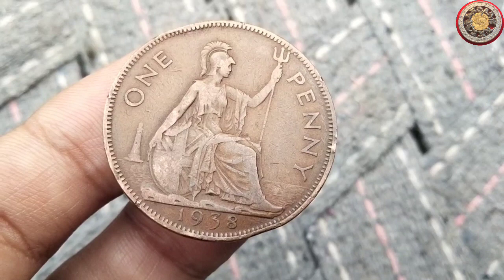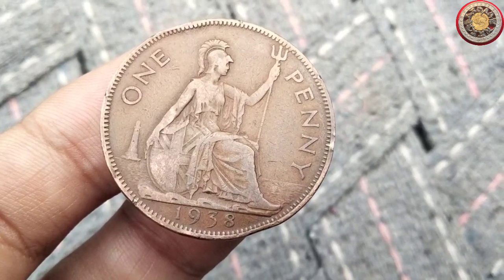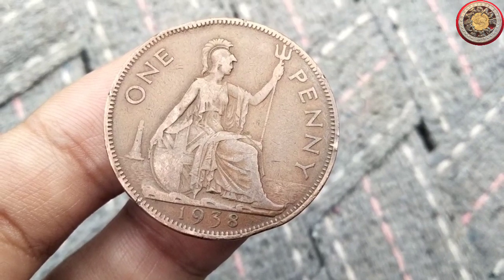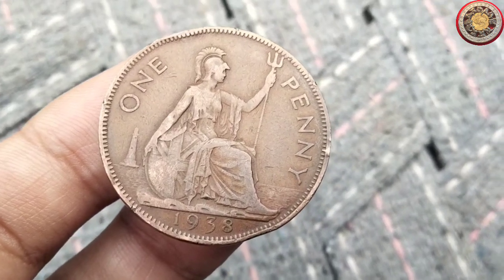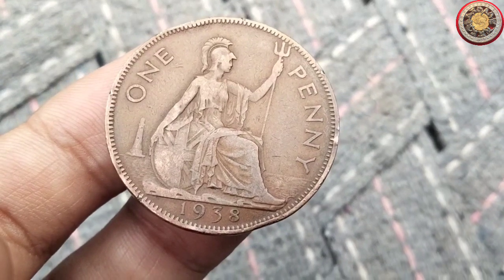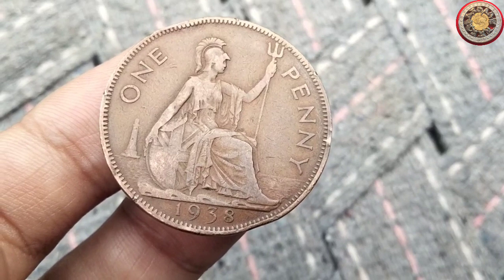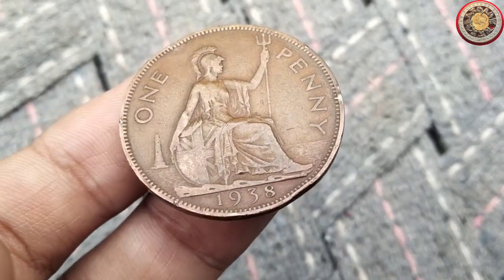Coin collecting is full of surprises, and the 1938 penny is no exception. There are a few variations and errors that make certain coins even more sought-after. For instance, some pennies have slight variations in the position of the kangaroo's tail or the spacing between letters. These unique attributes can significantly impact their value.